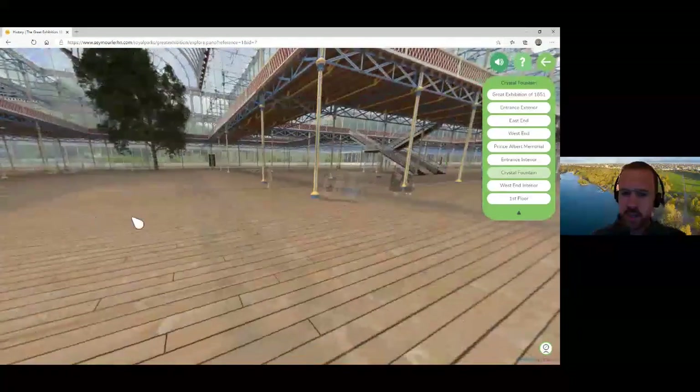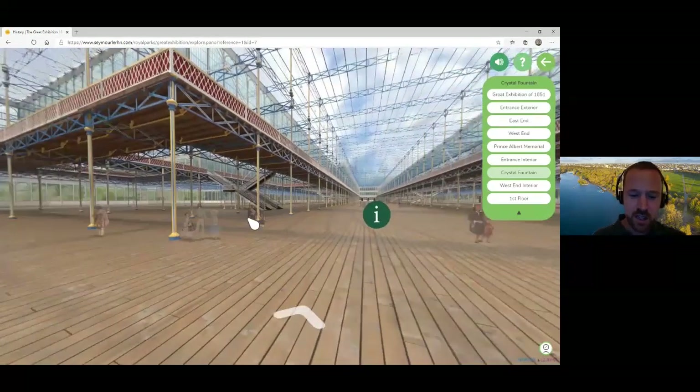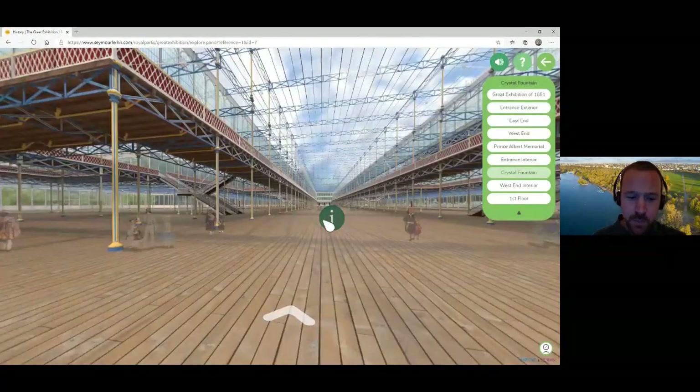Broadly speaking, the foreign exhibits were on the eastern side and the British exhibits were on the western side, taking up about half the available space. The exhibition was organised by country and then further by the type of industry or product. The full name was the Great Exhibition of the Works of Industry of All Nations — a grand title, possibly even an understatement considering what was on show.